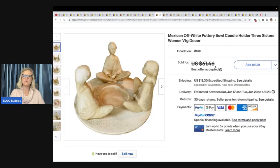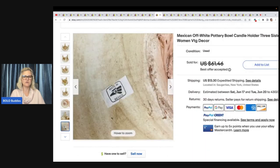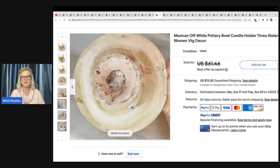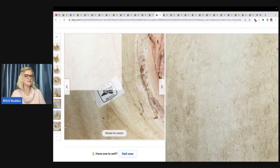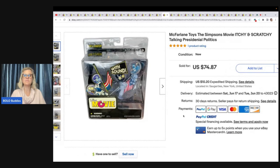Mexican off-white pottery bowl candle holder, Three Sisters Women's vintage decor — the tag says made in Mexico. She got this at a local Goodwill for $3.99 and took a best offer of $55 plus shipping. Next is McFarlane Toys The Simpsons Movie — Itchy and Scratchy Talking Presidential Politics. From the toy haul, so two to three bucks. Took a best offer of $50 plus shipping. Anytime you can get The Simpsons new in the box, definitely look those up.